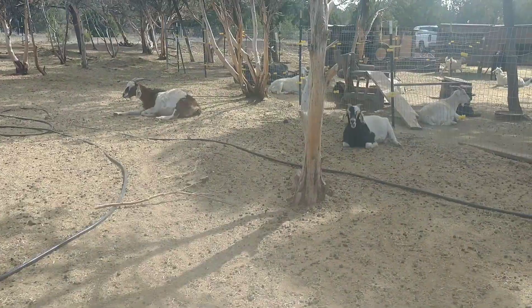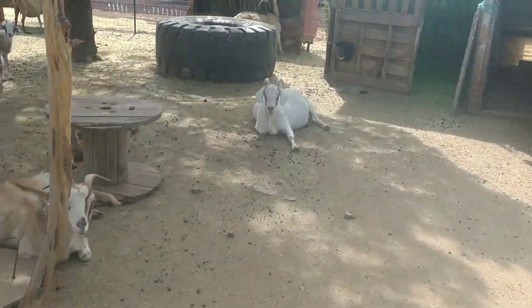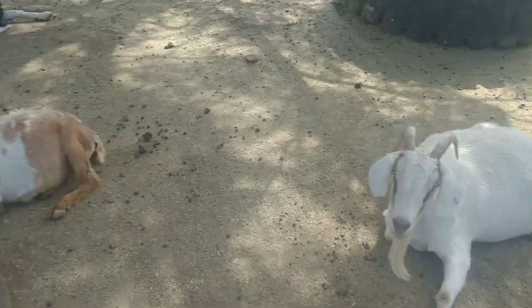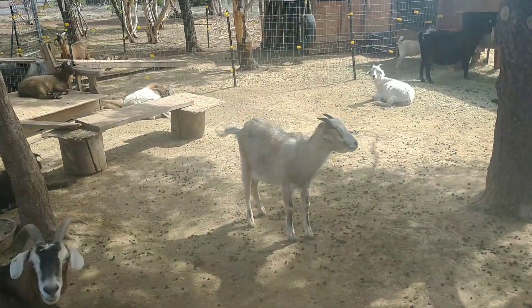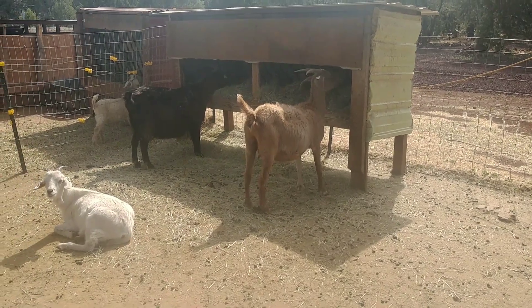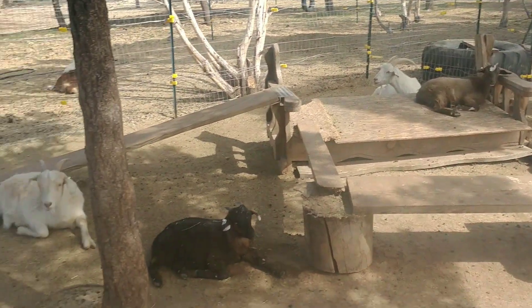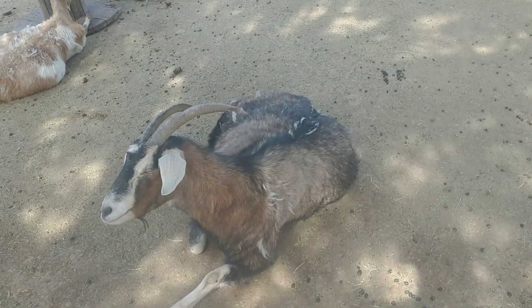Everybody's just kind of lounging today. We've still got three more goats that are going to new homes, one is going to be butchered soon, and I still have one left that's looking for a home — that's her in the feeder there: Tipsy Fiddler, 100% New Zealand Kiko doe. It's going to be pretty empty over here.